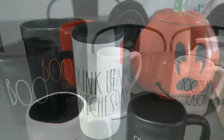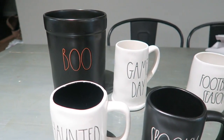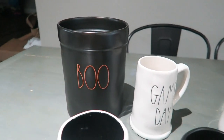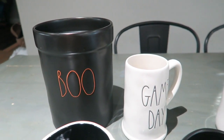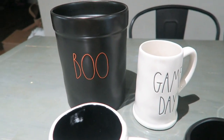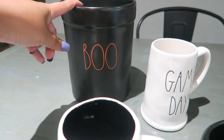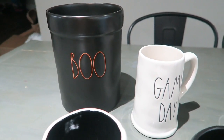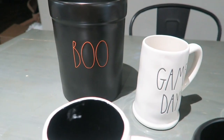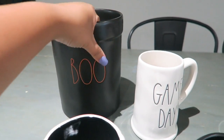Okay guys, so it is Saturday the 31st of July and I'm going to show you guys what I found today. I'm actually surprised because usually Saturdays are not good for me when I'm out hunting. The first thing was this Boo crock — I absolutely love it. I really wanted a Halloween crock this year and I did not find any last year, so I'm so happy I picked this up. It was found at Home Goods for $14.99.